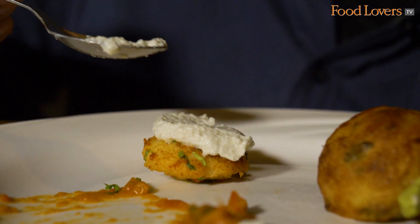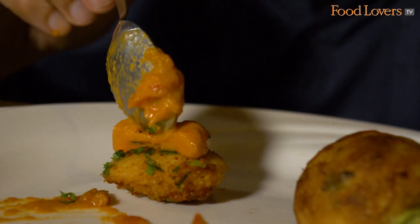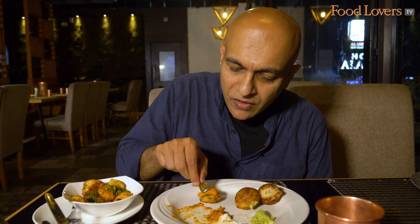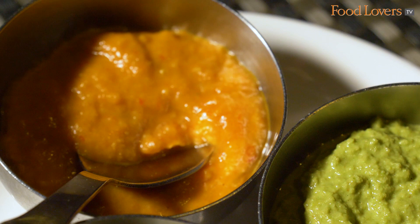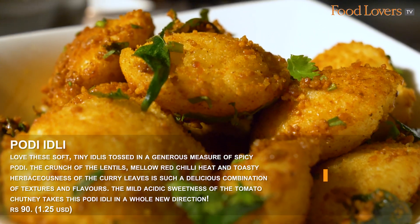I've got my Podi Idli cradling that coconut chutney — a comforting bite. With the tomato onion chutney, which is spicy but has a mild sweetness and some acidity from the tomato, the sweetness becomes somehow stronger tasted against the backdrop of the mellow spicy notes of the lentil in the Podi, intensifying the sweetness in an interesting contrast.